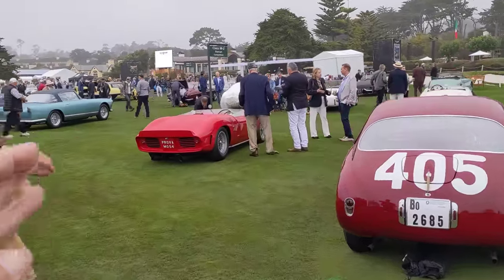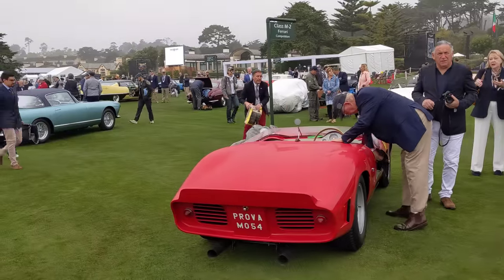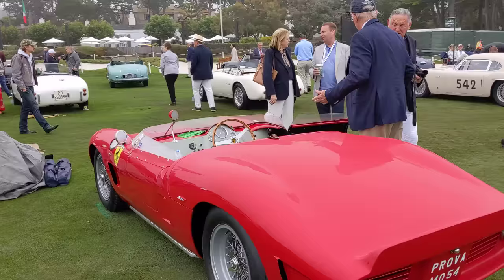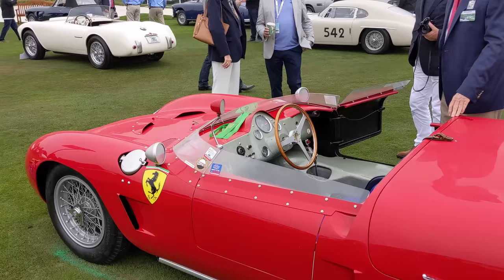This is a pretty peculiar Ferrari — it's a rear-engine Ferrari. One of the first rear-engine Ferraris with a V6 behind, I believe. Very cool. See the interior here — it's all hammer-tone.